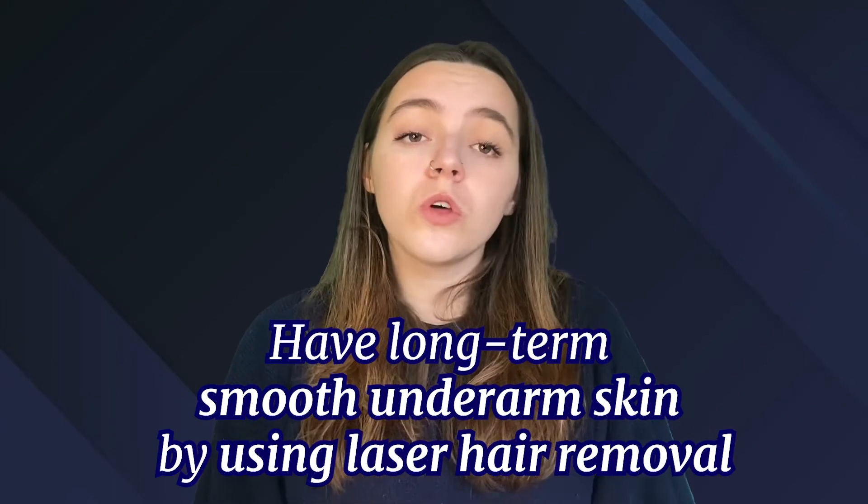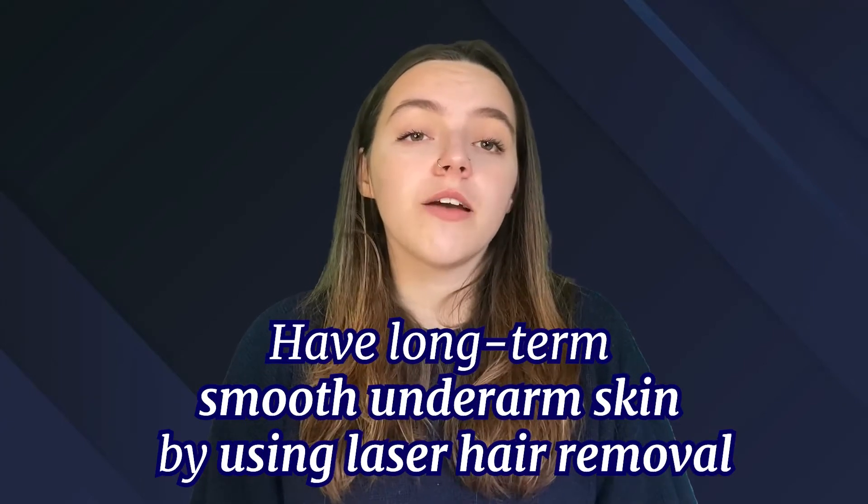Are you too lazy to get rid of your armpit hair by waxing? Do you often shave your armpit hair but it keeps growing back? Have long-term smooth underarm skin by using laser hair removal procedures.